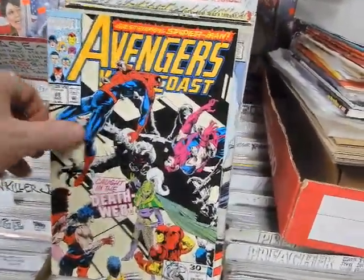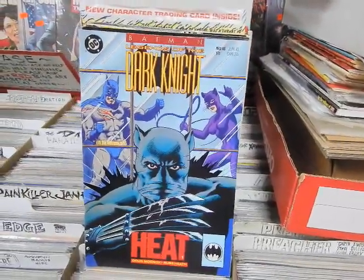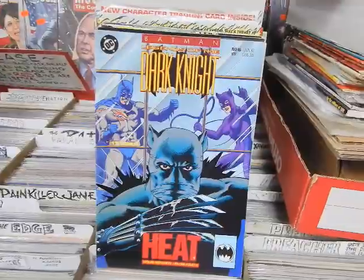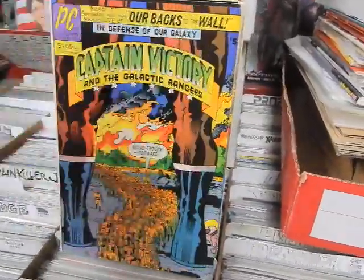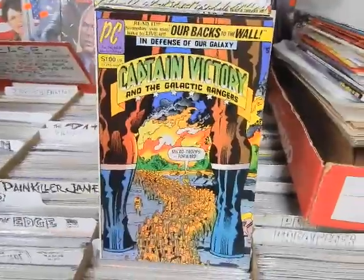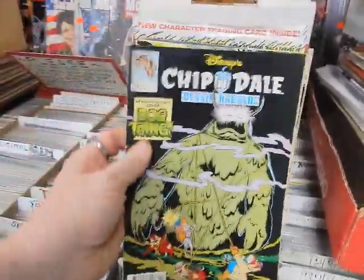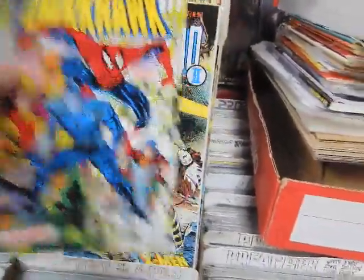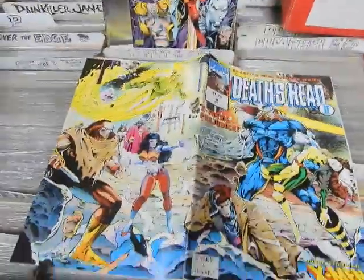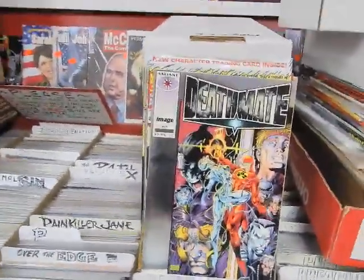Avengers West Coast number 85, Avengers West Coast Annual number 6. Legends of the Dark Knight number 46 — Black Panther making a guest appearance with Wolverine's claws. Captain America 407, part six of six with Cap Wolf. Captain Victory issue 5. Chip and Dale Rescue Rangers number 18 — bog thing, not Man-Thing. Dark Hawk number 19. Death's Head 2 number 1 with a wraparound cover by Liam Sharp.